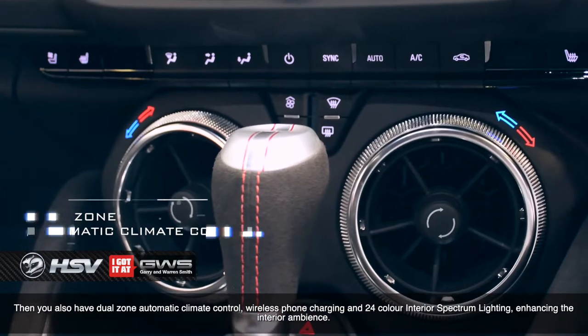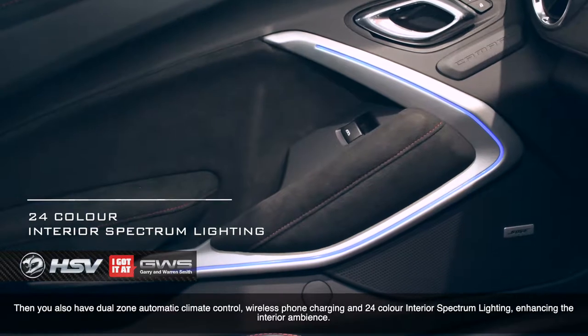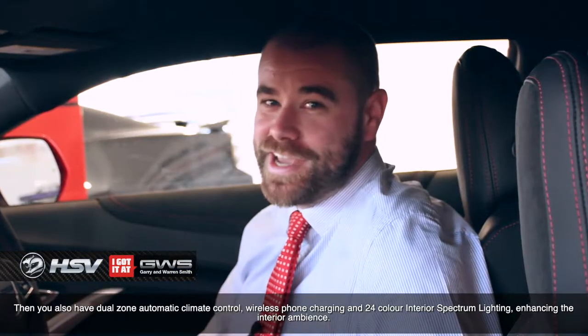You also have dual-zone automatic climate control, wireless phone charging and 24-color interior spectrum lighting, enhancing the interior ambience.